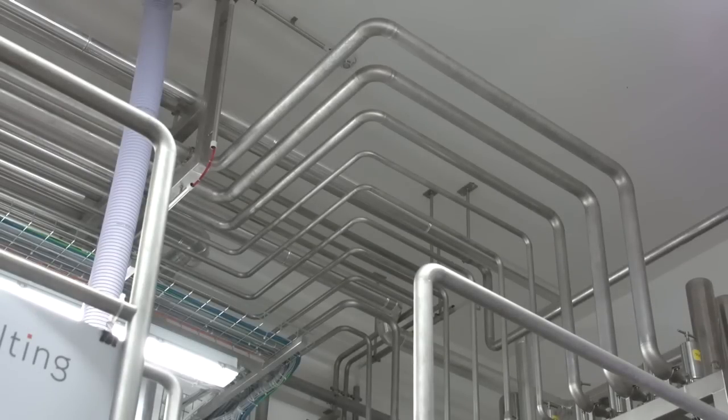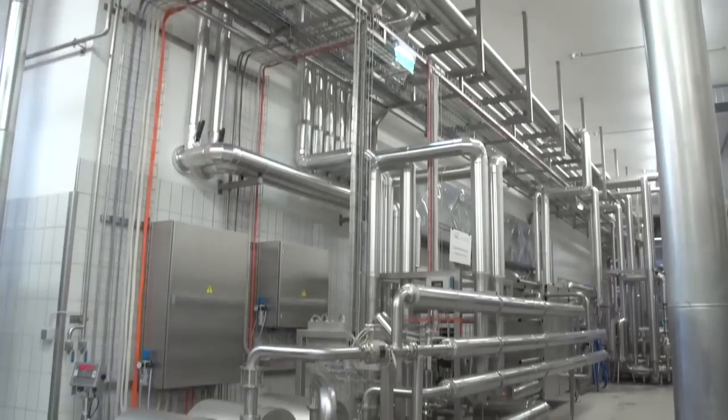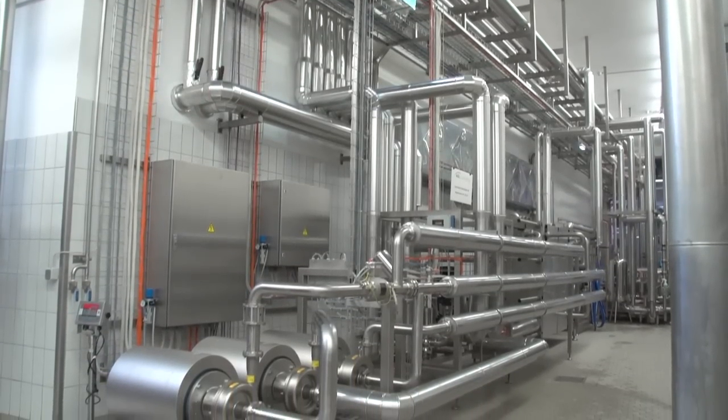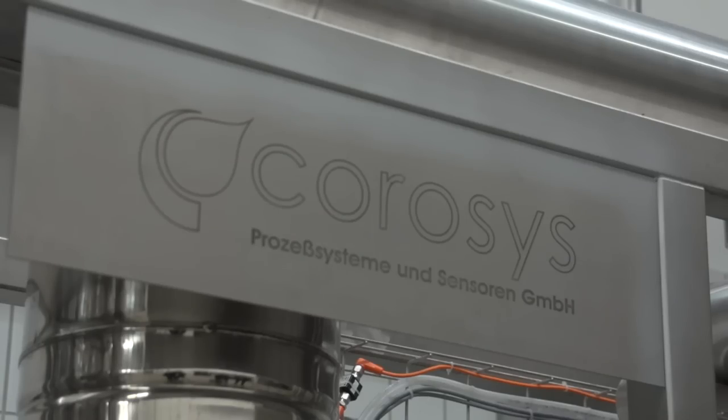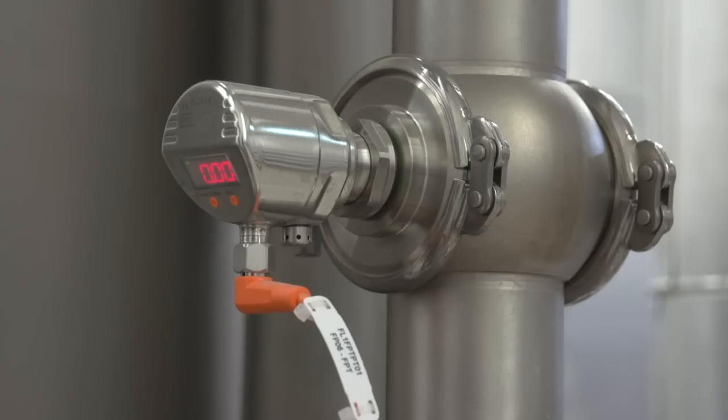Process feedback and diagnostic data for the brewing equipment up to the control level are imperative. The detailed engineering was implemented with an individual design and full automation by Kurosis from Hofheim.